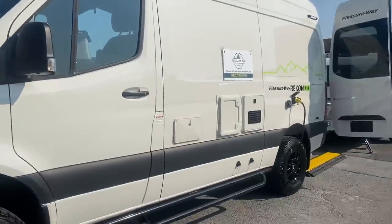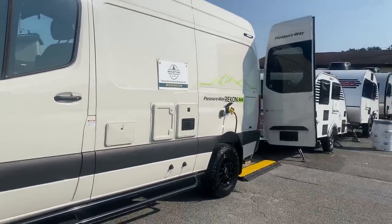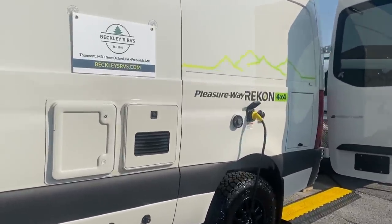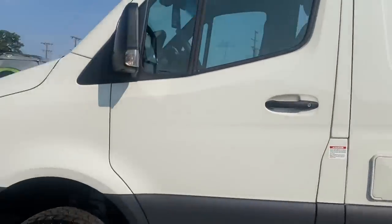All right, let's see what else I can get into. This is the Pleasure Way — the 4x4. Let's go take a look at that. I found some travel trailers.